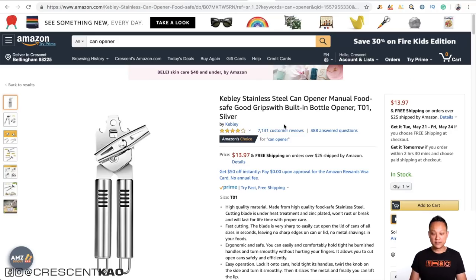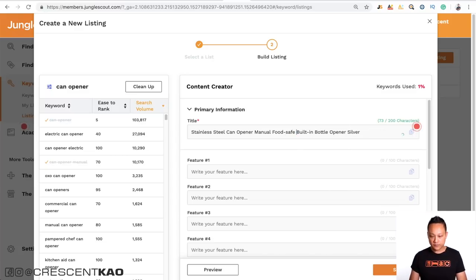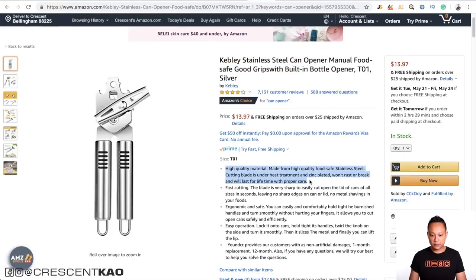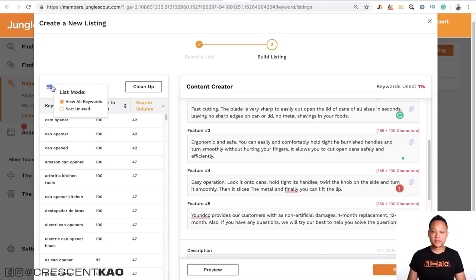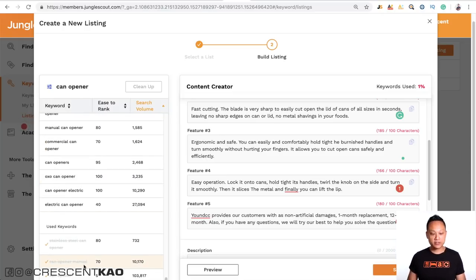For example, let's go to the existing can opener on Amazon, copy the title, and paste it as our title in Listing Builder. You can see it has removed those keywords from the keyword list. The features section is your bullet points — same thing: as you type them out, it removes those keywords from the list. You can resort the list to show 'unused' keywords — it shows all the keywords you haven't used yet, and scrolling to the bottom shows the keywords already used. This is such a powerful tool to help you create a keyword-rich listing.